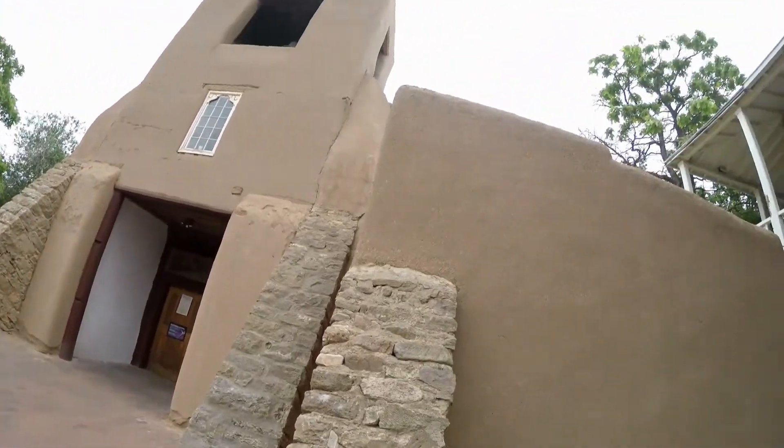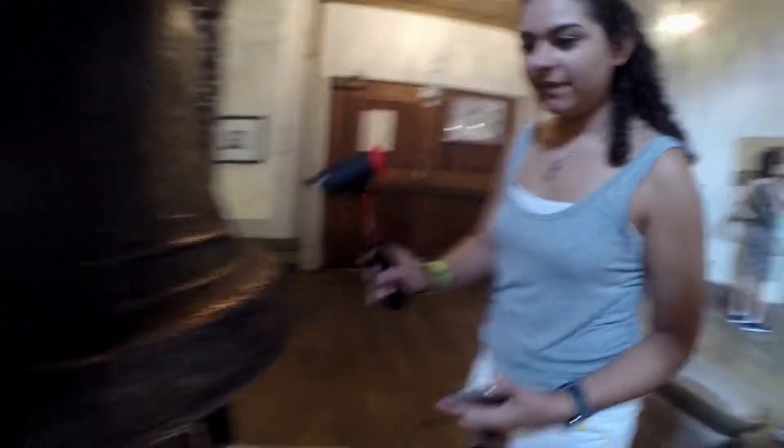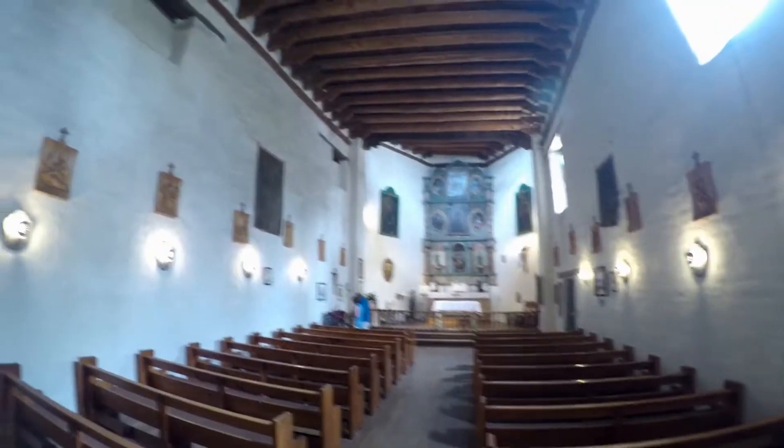This is apparently the oldest house in continual existence. It was occupied by the Spanish by 1646 — a long time. This is the oldest church in the continental United States. It's called the San Miguel Chapel, and the exterior walls go back to about the early 1600s. So it's pretty old.